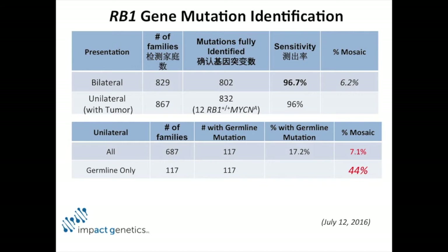But if you look at the 117 unilaterals that did have a mutation, 44% are mosaic — which we didn't really anticipate, but it's what you should think. The reason they're unilateral is because they're mosaic.